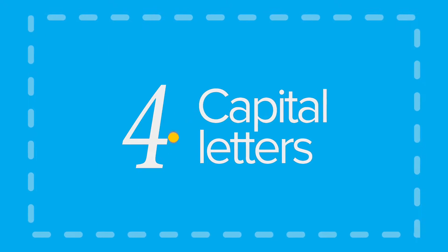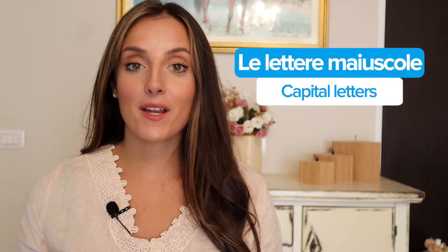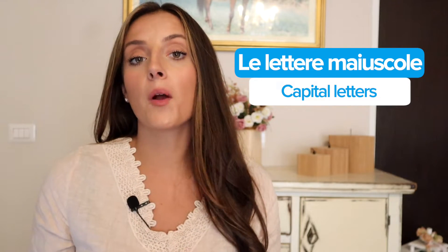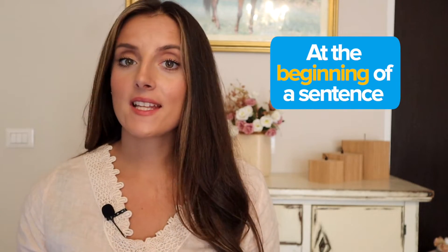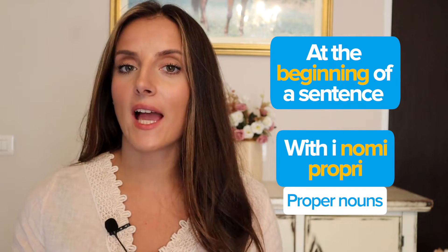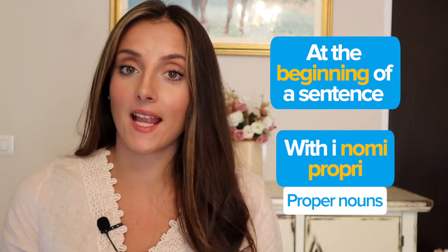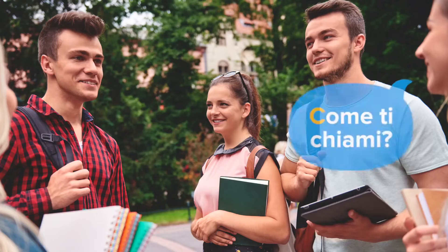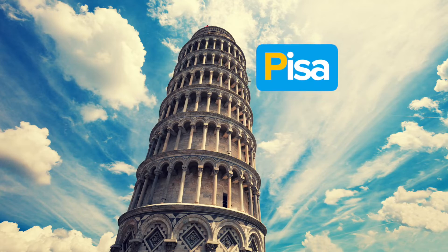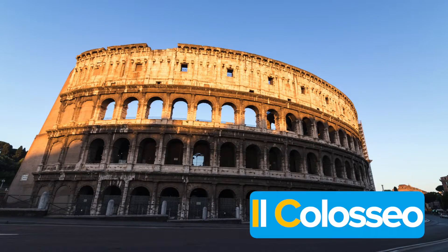Capital letters. Another key element to Italian writing are le lettere maiuscole. Knowing when to use them is essential as they differ from English quite a bit. Le lettere maiuscole are only generally used at the beginning of a sentence and with i nomi propri, proper nouns like a person or a place's name. Here are a few examples: Come ti chiami? Francesco. Pisa. Il Colosseo.